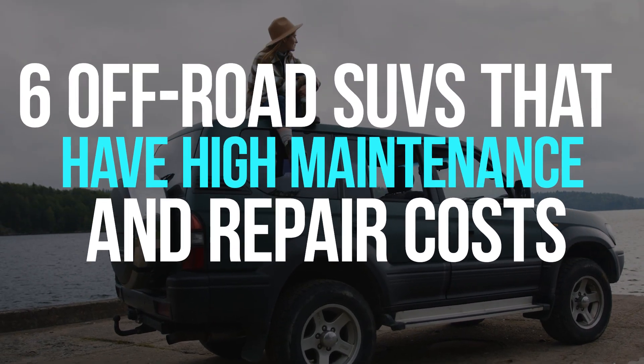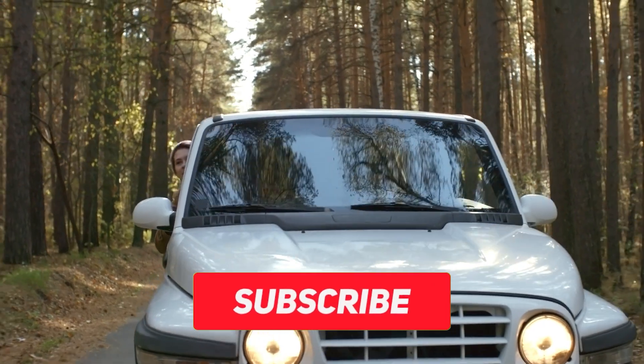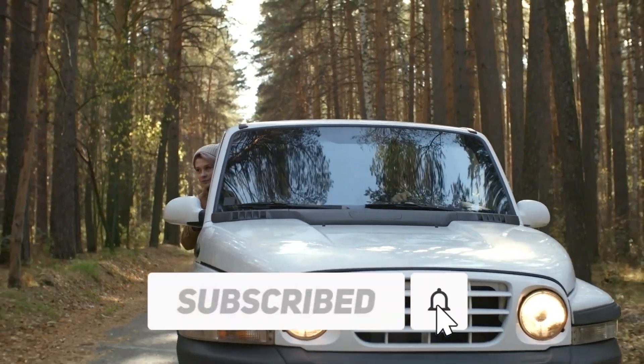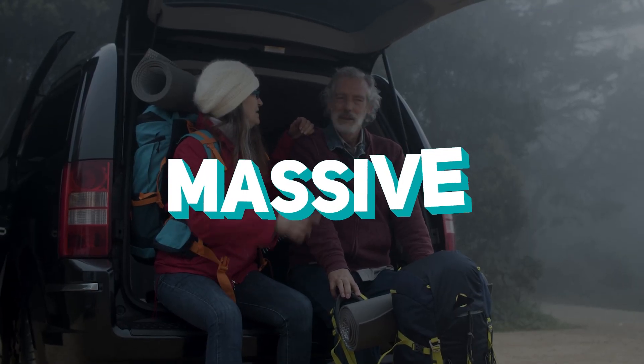Six off-road SUVs that have high maintenance and repair costs. Before we start, I would want you to hit that red subscribe button so that you never miss out on any of our videos.